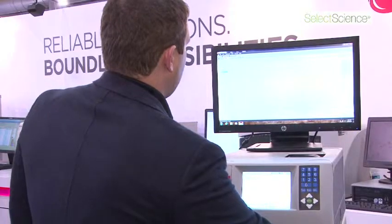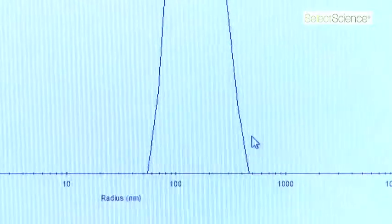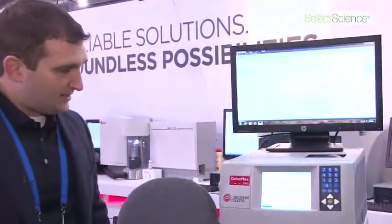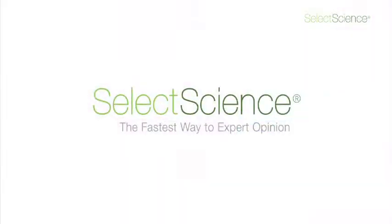If I want to look at the size distribution, I simply have to click here and we'll see an accurate size distribution with a tunable resolution. This is a proprietary algorithm that eliminates guessing for our customers. That's it for the Delsimax Pro and Assist — there's so much more information available to you on www.delsimax.com, and I look forward to speaking with you soon.